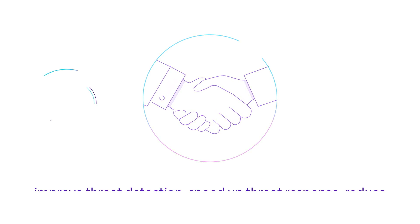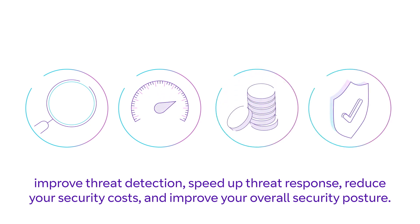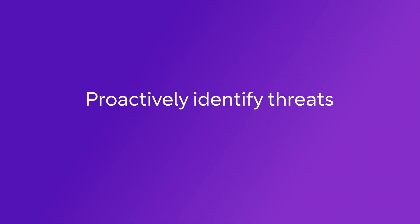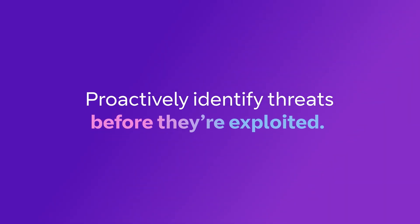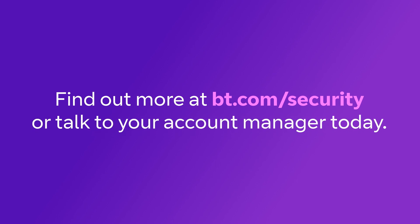Together we'll help you reduce your security costs, improve your overall security posture, and proactively identify threats before they're exploited. Find out more at bt.com/security, or talk to your account manager today.